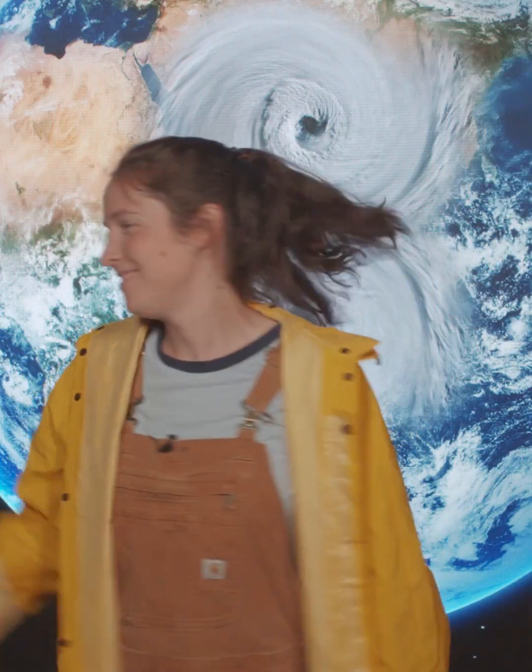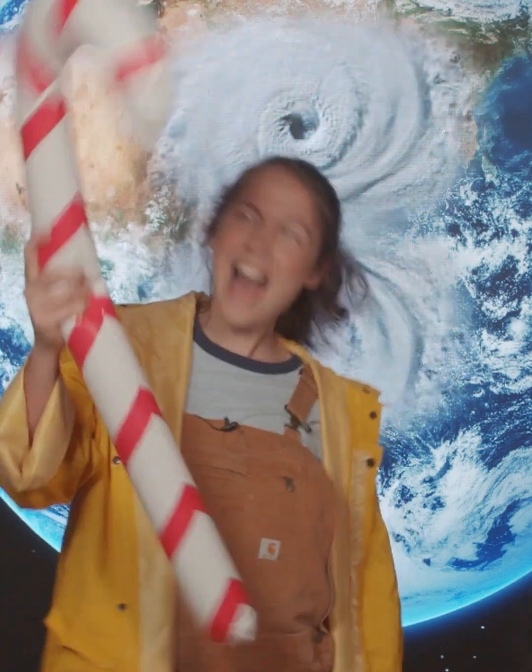Anyway, I'm gonna be hunkered down here until this hurricane goes away. So to pass the time, I'm gonna do my favorite hurricane activity: pointing to things and saying what they're not. Shovel! Giant candy cane! Live tiger! That's enough for now.